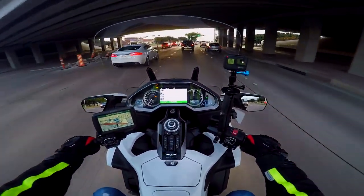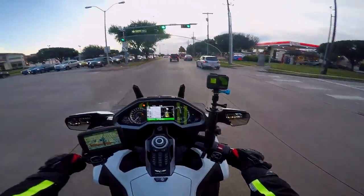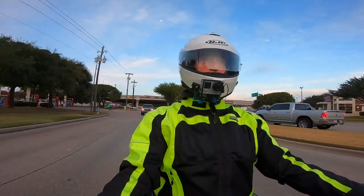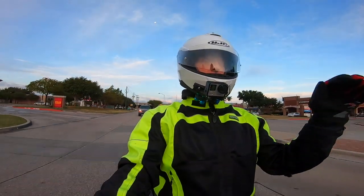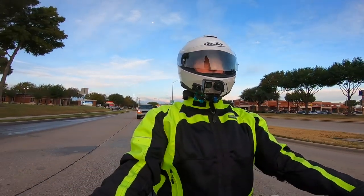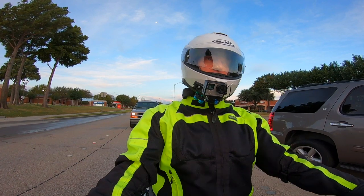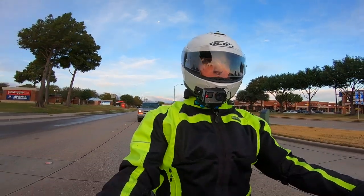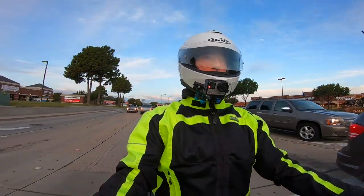I'm heading over to Cardo to have them check out these two Cardo Pac-Talk Bold headsets. Some of you may remember, if you watched my motovlog from Wingding when Ricky and I rode there, I was having some issues getting GPS instructions, communicating with my passenger, and getting audio from the Goldwing. For the first day, I didn't get any audio from the Goldwing, though I was able to get GPS instructions and intercom through the headset.